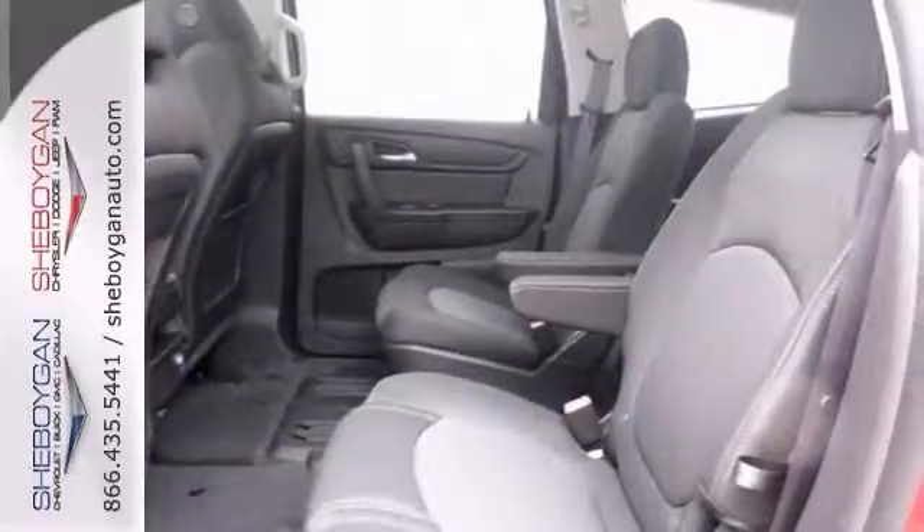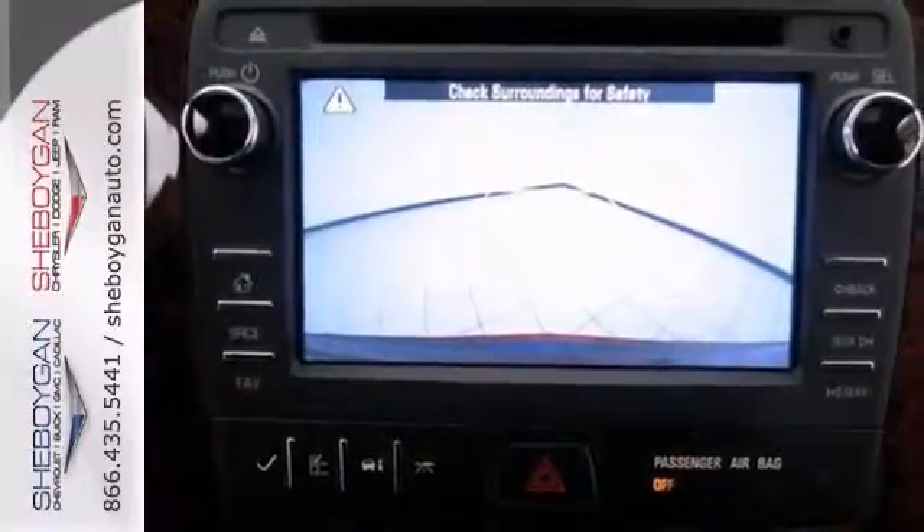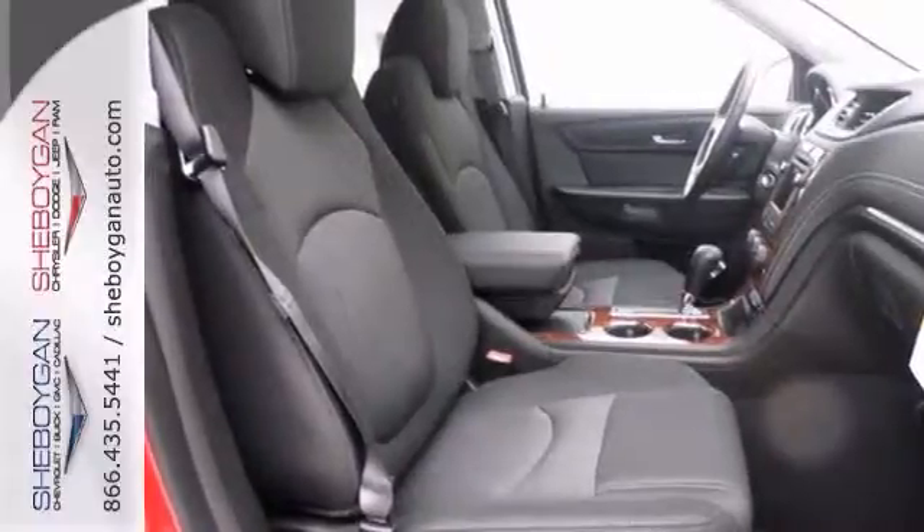It's powered by a 3.6-liter V6 engine, and it's nicely equipped with OnStar, Dual Skyscape Powered Sunroof, and a backup camera. It has trailering equipment and Bluetooth. And all of that makes it really hard to pass up.